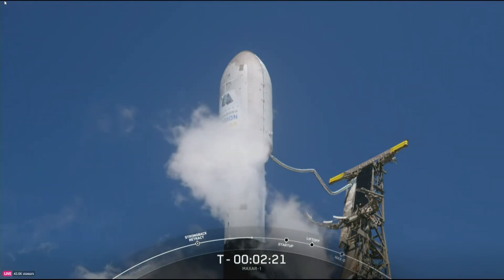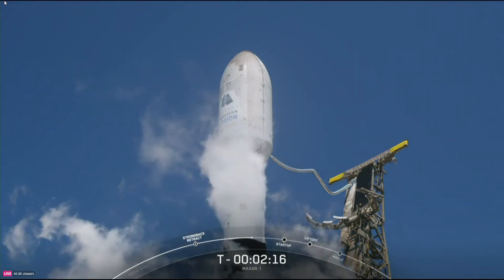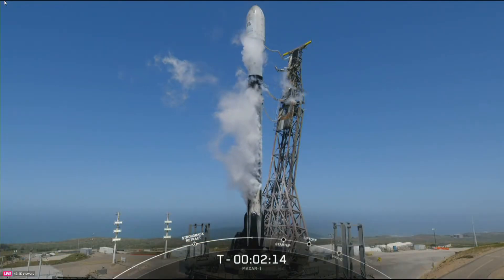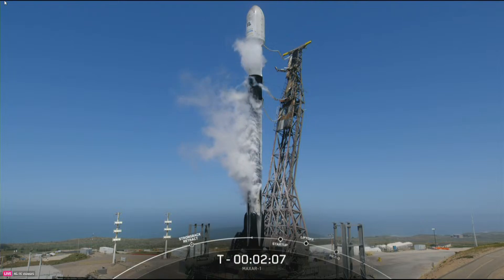At T minus 60 seconds, we should hear the call out that Falcon 9 has entered startup mode. This means that the rocket's autonomous internal flight computers have taken over the launch countdown. Then just inside of T minus two seconds, we light the M1D engines for liftoff.